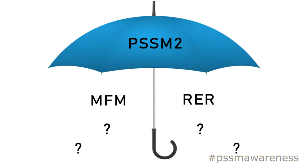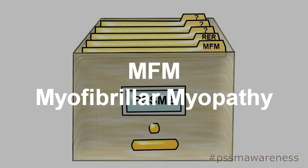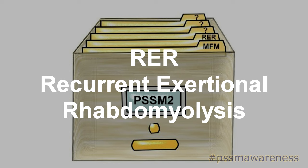What is PSSM2? PSSM2 is an umbrella term used for a group of hereditary muscle diseases. The easiest way to think of PSSM2 is like a filing cabinet where everything that looked a bit like PSSM1 but wasn't got chucked into. In the PSSM2 filing cabinet there are currently two muscle diseases: MFM, myofibrillomyopathy, and RER, recurrent exertional rhabdomyolysis.